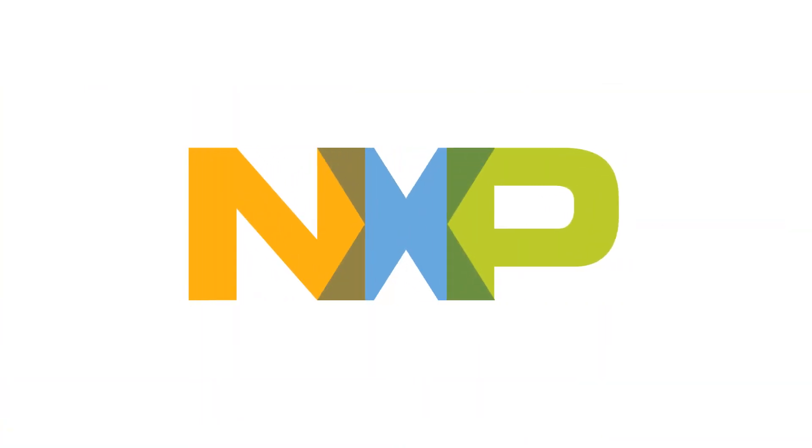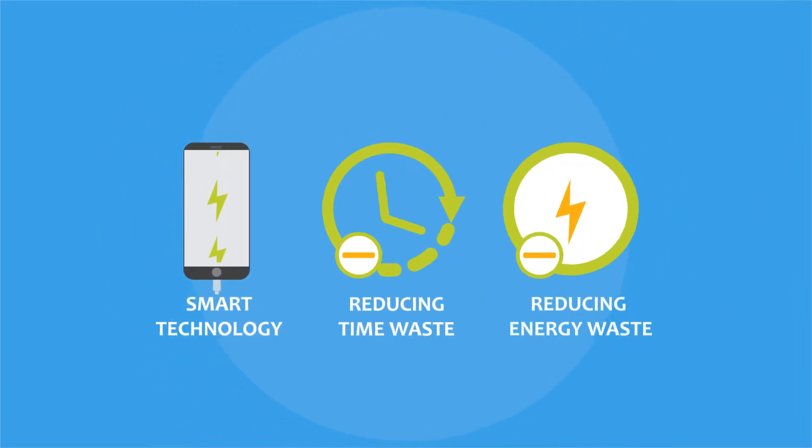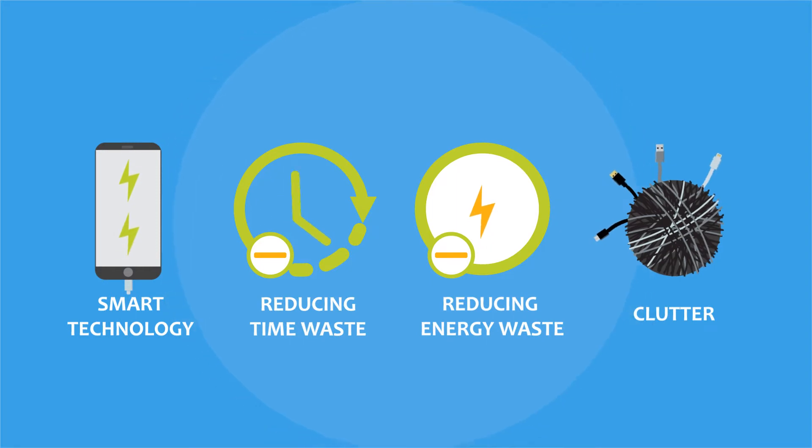But now, thanks to NXP's leading innovations in smart charging technology, reducing the time waste, energy waste, and clutter necessary to charge devices is possible.